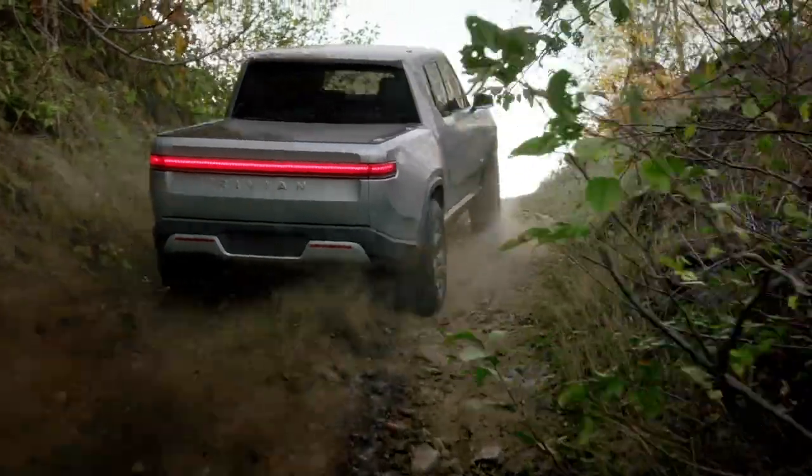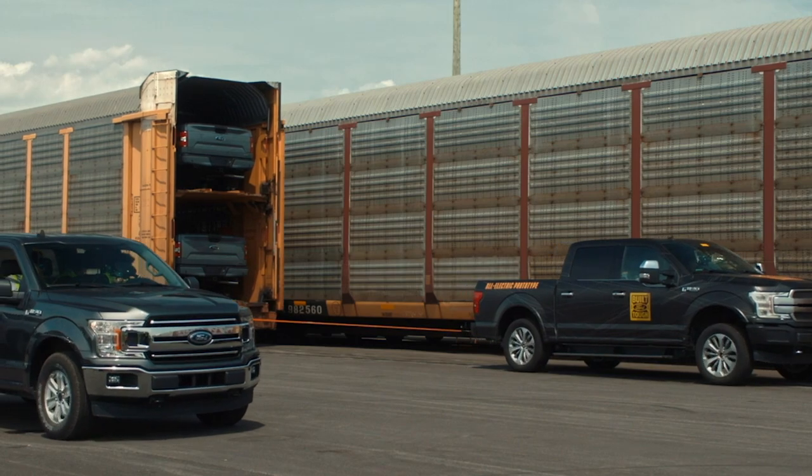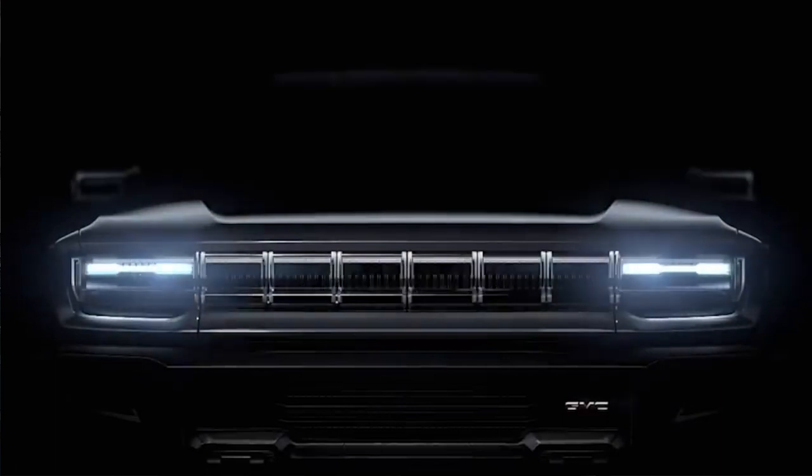Tesla's Cybertruck, Rivian R1T, Ford's upcoming promised electric pickup, and of course the recently announced electric Hummer pickup. But now there's a new kid in town.